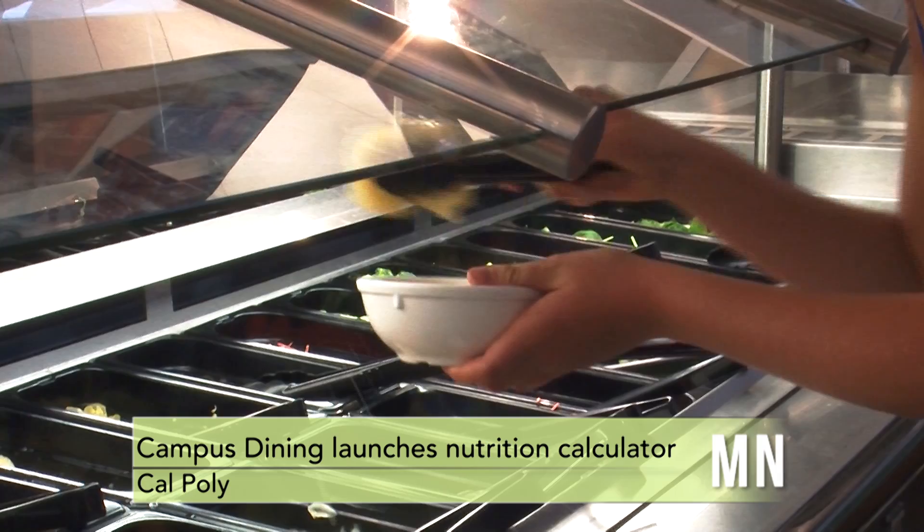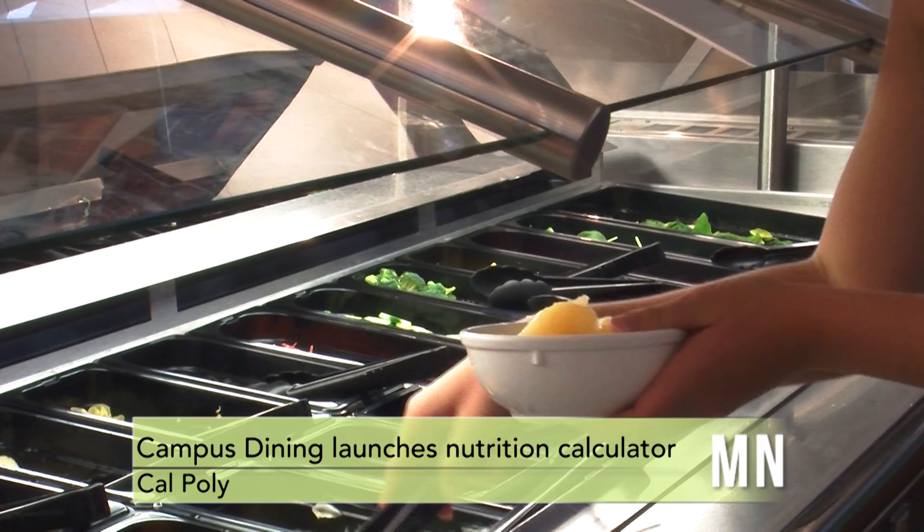Have you ever wondered how healthy the food is that you're eating on campus? Now students are able to add it up using Campus Dining's new nutritional calculator. We really wanted a way for the students to be able to interact with something and be able to make healthy choices in the easiest way for them possible.